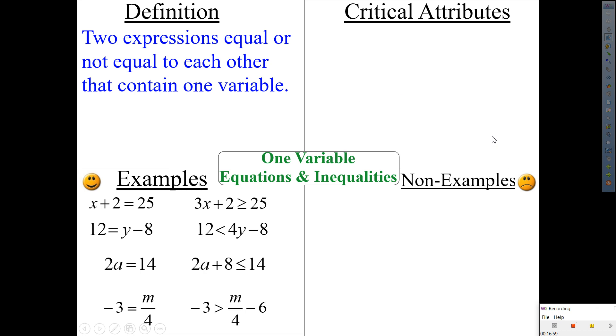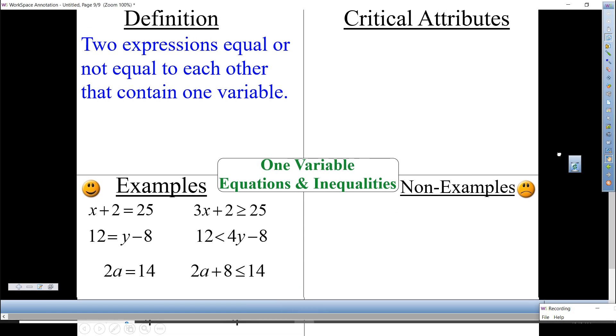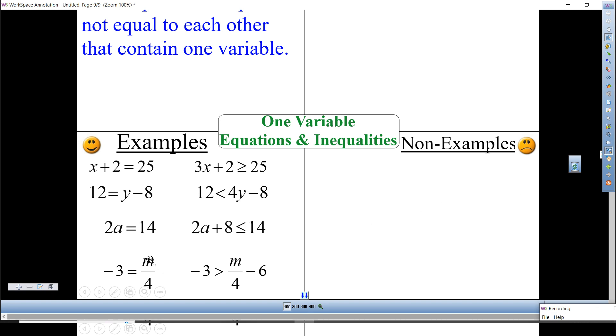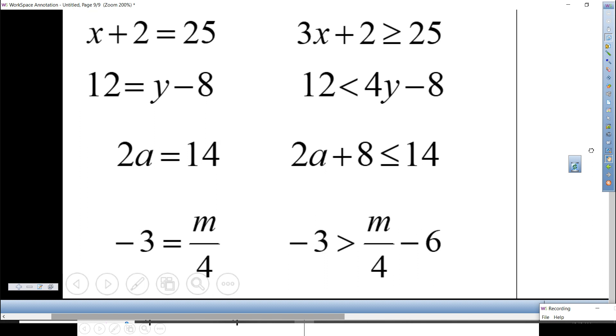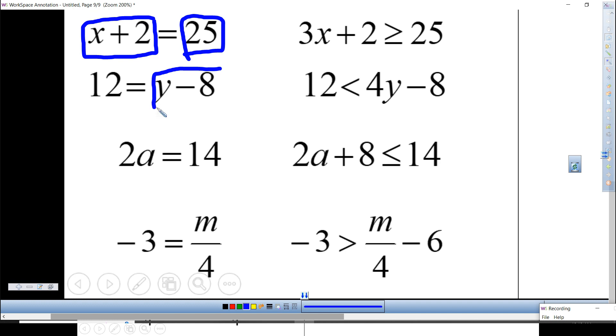Examples: X plus 2 equals 25, or 3X plus 2 greater than or equal to 25. 12 equals Y minus 8, or 12 is less than 4Y minus 8. 2A equals 14, or 2A plus 8 less than or equal to 14. Negative 3 equals M divided by 4, and negative 3 greater than M divided by 4 minus 6. Each has two expressions that are equal or not equal, and each has only one variable.